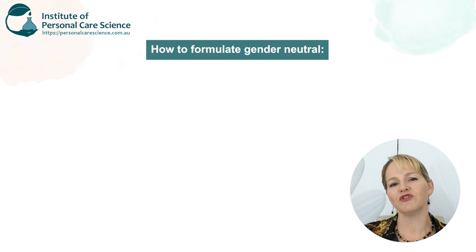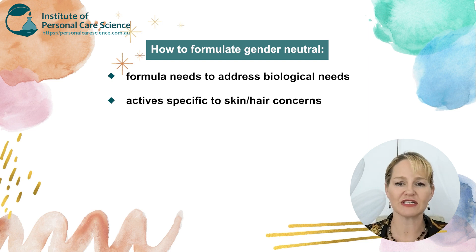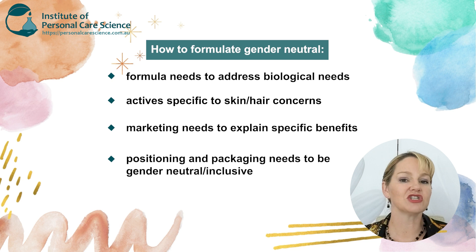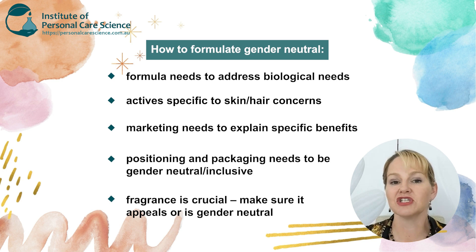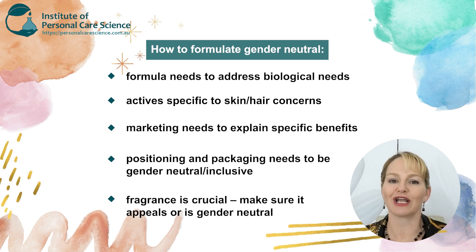They can't use male skincare because it doesn't have the same amount of lipids, humectants, or anti-aging actives that their skin actually requires. However, they don't usually want to use products traditionally marketed to women because of the packaging, the marketing, and the way they smell. So if you are creating a product for this 40-year-old person, you need to remember the biological needs based on their gender — extra lipids to moisturize, extra humectants to prevent drying, and anti-aging actives. But the positioning, marketing, packaging, and fragrance need to be adjusted to be more gender-neutral or to suit those who now identify as male.